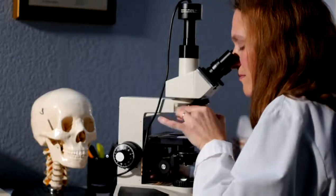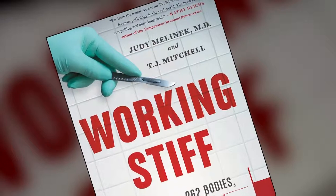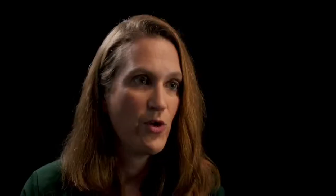Dr. Judy Melinek is a forensic pathologist who did her training at the New York City Medical Examiner's Office and wrote several books on forensic pathology. Looking at the crime scene photos, there are some very concerning features. There is blood spatter and smear going on the walls all the way down the staircase, and her body is at the bottom of the staircase.